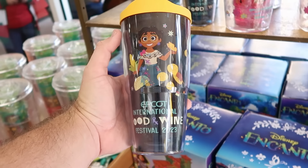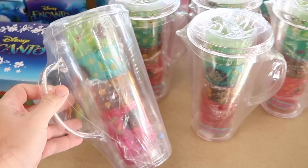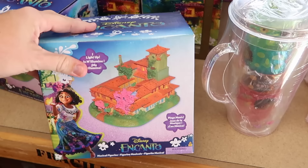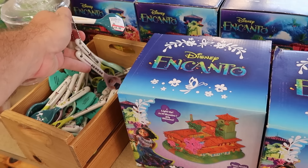Up front they have a bunch of Epcot International Food and Wine Festival merchandise. Here's a really cool Tervis tumbler from Disney and Encanto at $12.99 marked down from $30. They also have the picture cup set with assorted Epcot International Food and Wine cups at $15 marked down from $35. The Disney and Encanto light-up figurines of the entire compound play music at $100 from $125.